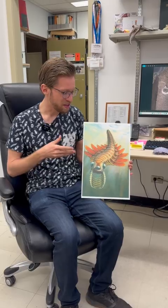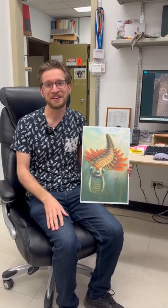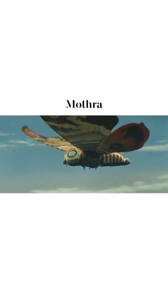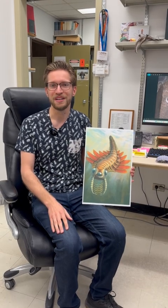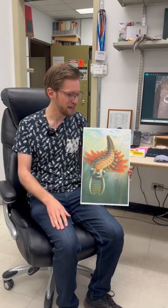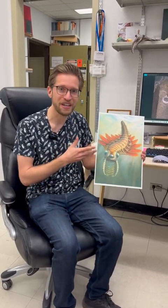This is an animal that we call Masura fentonii. That's a name that was inspired by the fictional Japanese character Mothra, and also by one of our longtime museum colleagues from the Royal Ontario Museum, who was influential in the study of these fossils. Now this is a very bizarre looking animal.